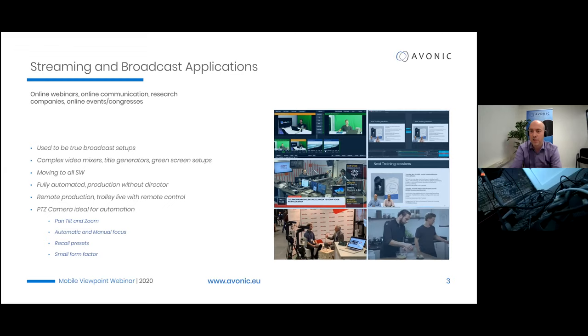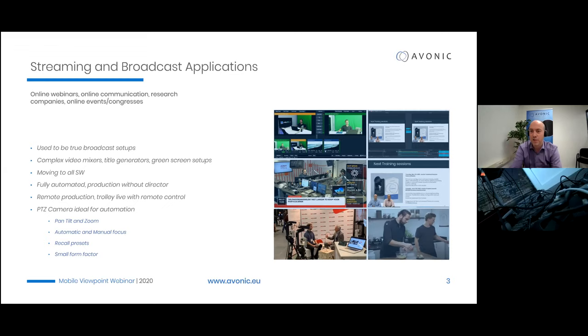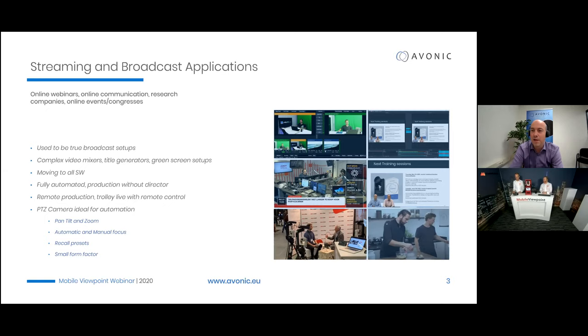PTZ cameras allow for pan, tilt, and zoom, but also automatic and manual focus — you have full control. For a Trolley Live it might be convenient to use automatic focus to ensure everything is in frame, but manual focus is available for other shots. PTZ cameras are also very easy to use for recalling presets — predefined scenarios. The small form factor fits inside a Trolley Live box, which is proof of how compact they are.